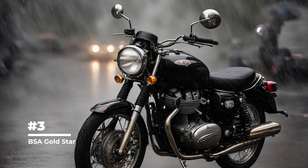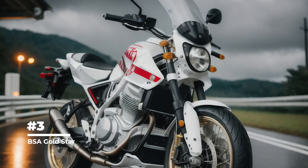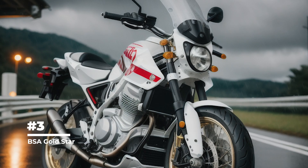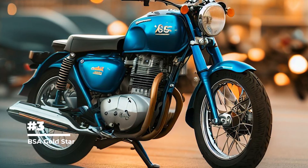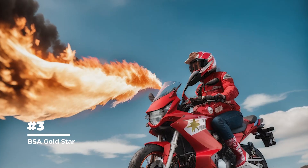Third place goes to the BSA Gold Star. The BSA Gold Star was one of the most successful racing motorcycles of its time. It won numerous races including the Isle of Man TT and the Motorcycle Grand Prix. Its high performance and reliability made it popular among racers.